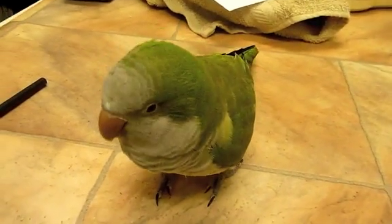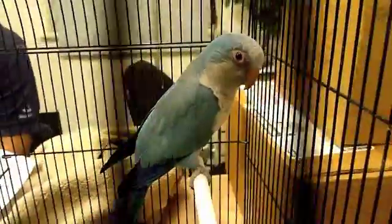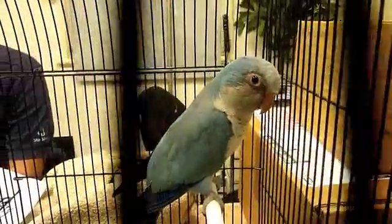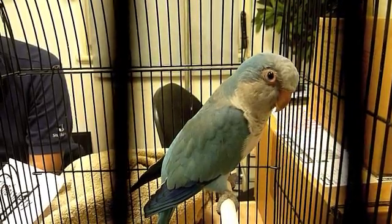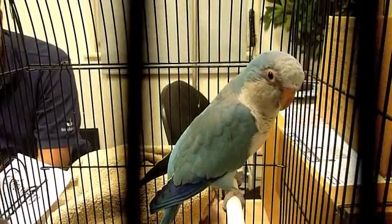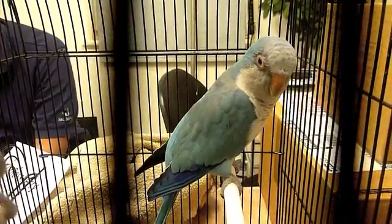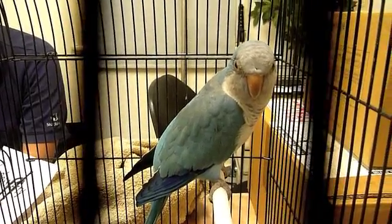Whereas his partner is this little birdie here, and this little one has very inflamed eyes. That one's name is Bluebird — would you guess? We'll have a look at these two birdies and see what we find.